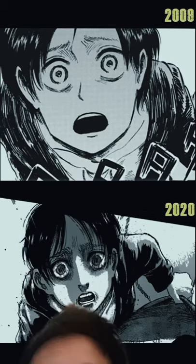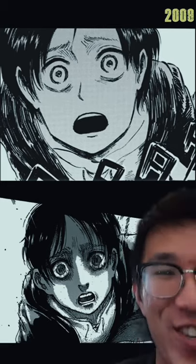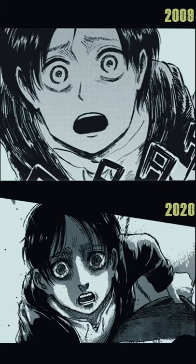2008 — that's 2008 Eren, poor kid. And here's 2020 — he looks so much more depresso, but the art is so much better. Look at that. Wow. Look at that evolution — it's gorgeous.